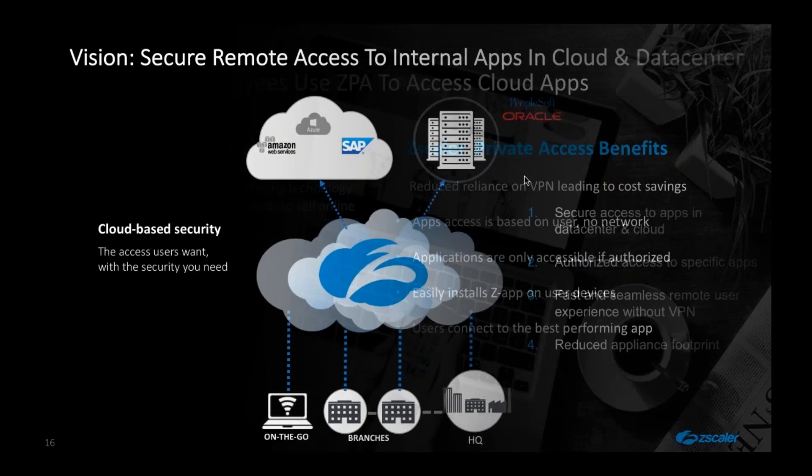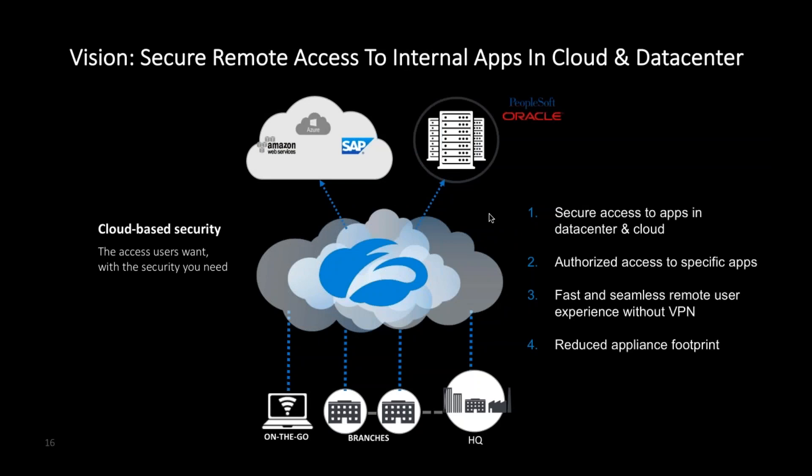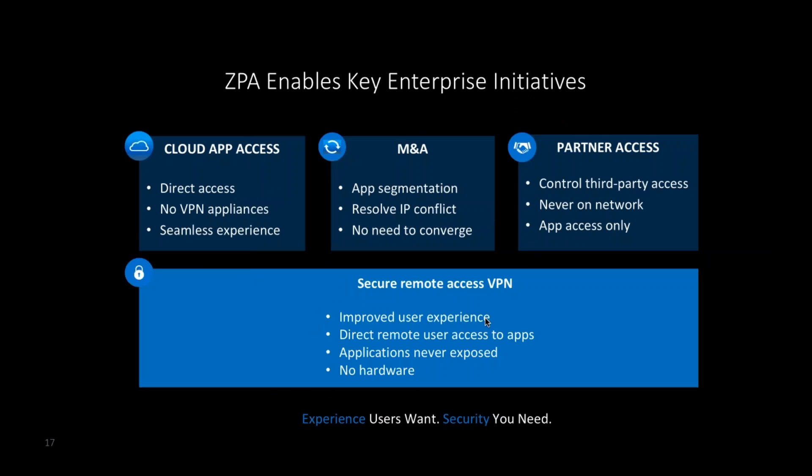To cycle back briefly: we've talked about secure access to applications in data centers and cloud, the Software Defined Perimeter, authorized access, micro-segmentation, fast and seamless access, and reduced appliance footprint. The cloud and M&A example and the third-party access example are not discrete solutions — when we're talking about one particular solution like partner access, we often end up pivoting to cloud application access or back to what the VPN experience is within the organization. They become one part of the overall Software Defined Perimeter capability.